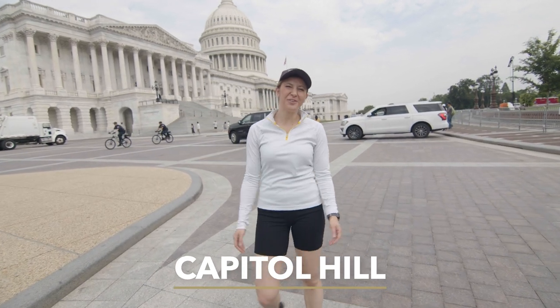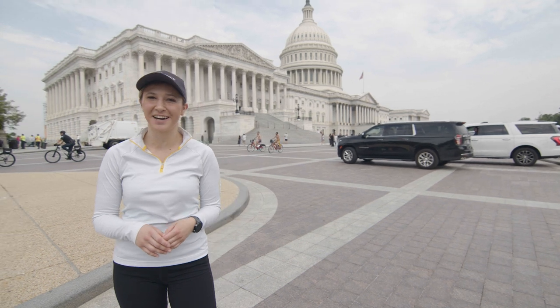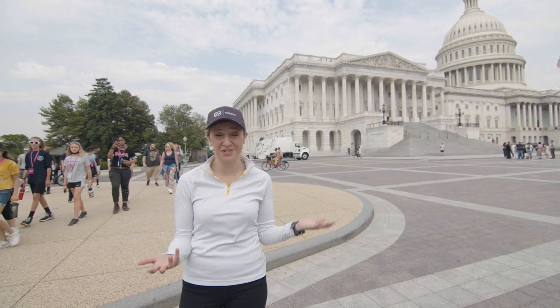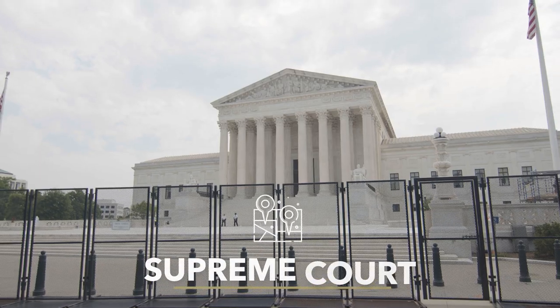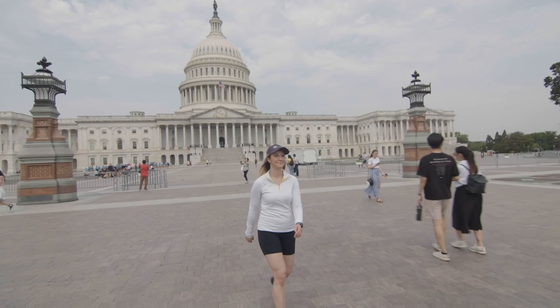Welcome to Capitol Hill. I know it may seem a little weird being a tourist in your own city, especially if you're going to school here, but I say do it anyway — it's so much fun. There's so much rich history in DC. You've got Capitol Hill here, the Library of Congress there, the Supreme Court there, and honestly it's just really cool to be this close to where all the action happens.